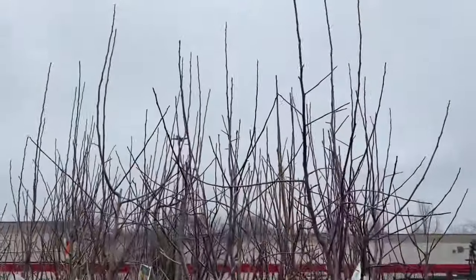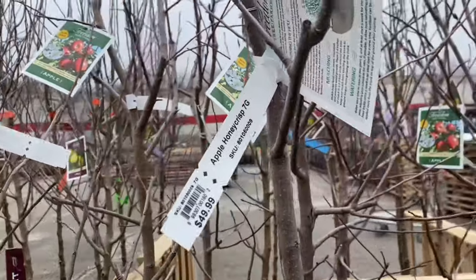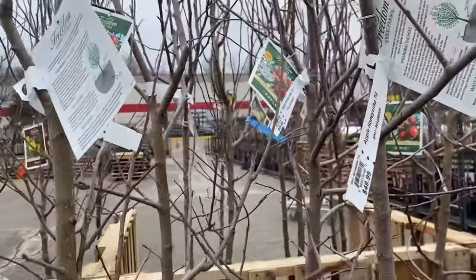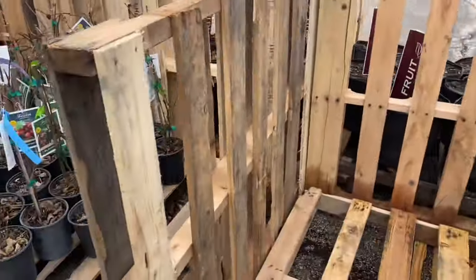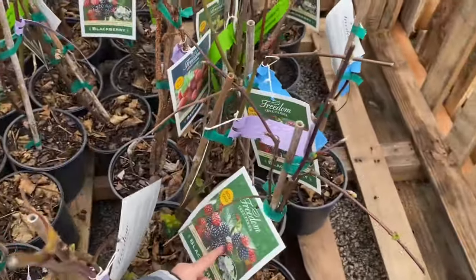Over here are more apples — these are pretty good size. These are Honey Crisp seven gallon for $50, so they're a little more expensive compared to the $34.99 five gallons. Over here we're getting into the berries — yes, berries!